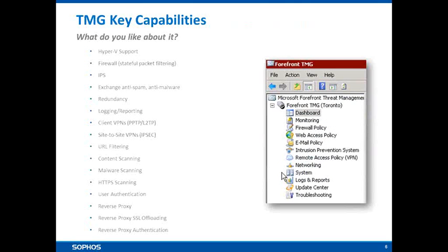General industry feedback on TMG's strengths: first, the fact that it can be virtualised in Hyper-V; second, it has a firewall that's relatively simple to configure; it has an integrated IPS engine; and it has good integration with Microsoft Exchange for things like anti-spam and anti-malware. The logging capabilities are very good, though we have mixed feedback on the quality of reporting. It also has the ability to scan for malicious content over HTTPS, which is typically quite difficult to do.